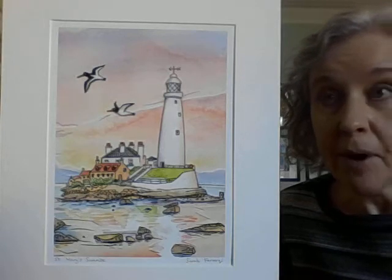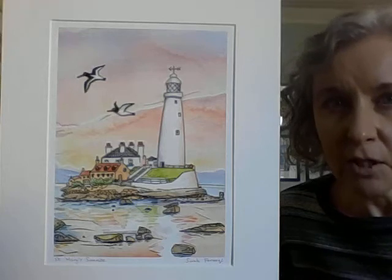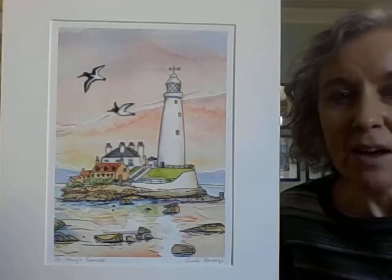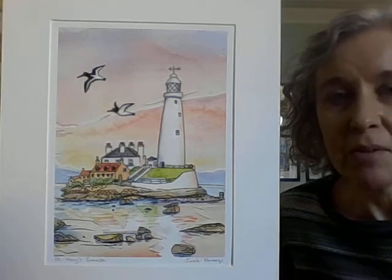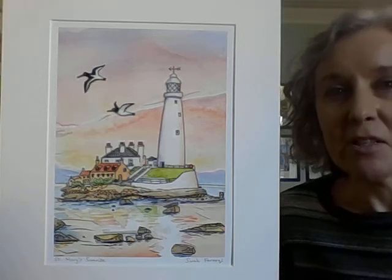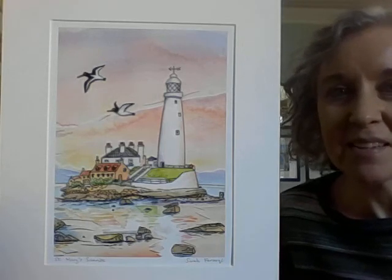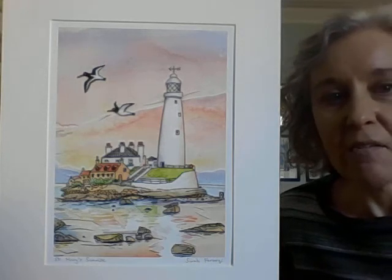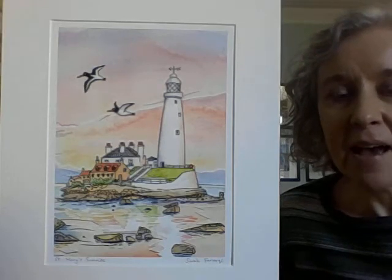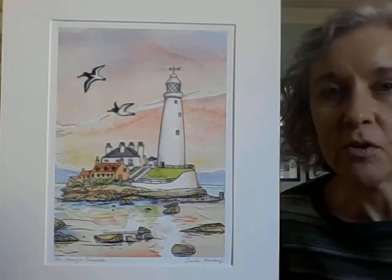I wanted this one to have a really serene, peaceful feel to it, as though it's literally the start of a new day and anything could happen, and everything's calm and quiet and the sun's just about to break over the horizon. I wanted to use lots of what I call Turkish delight colours — pinks and yellows — but not garish, nice and warm. And I really wanted to play around with the reflections in the water on the causeway.